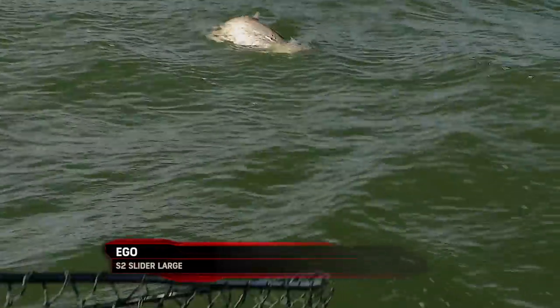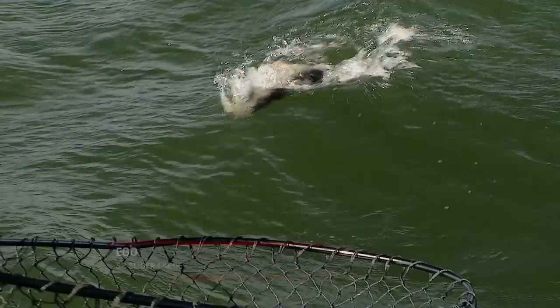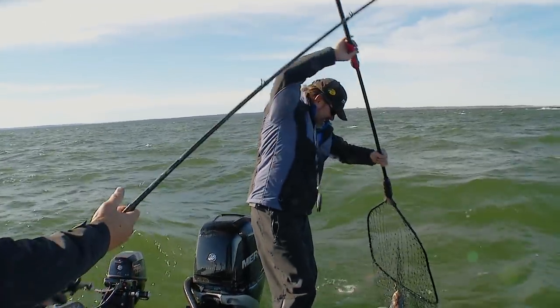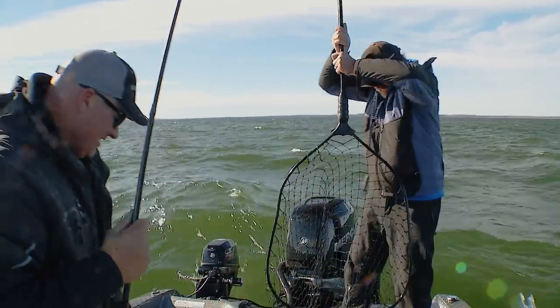A little further, Mike. Nice fish. I got him — there we go, there he is. That's a good fish. Lead core, jointed flicker shad.